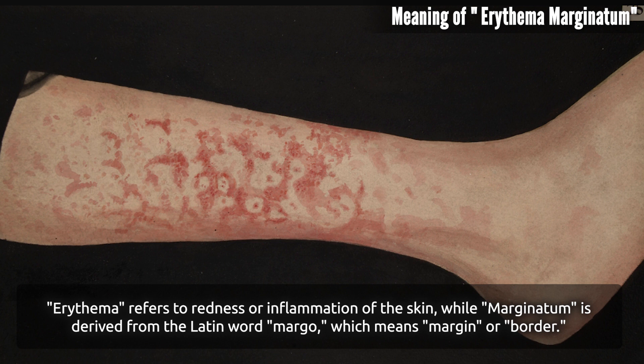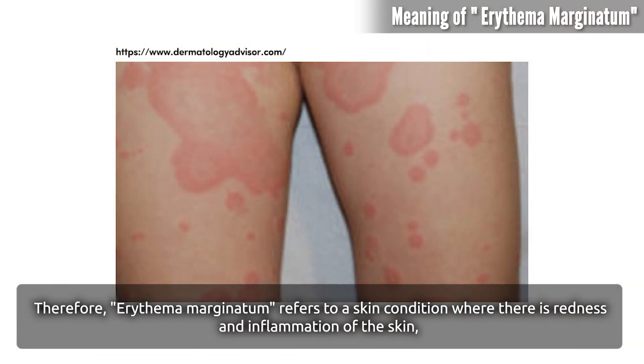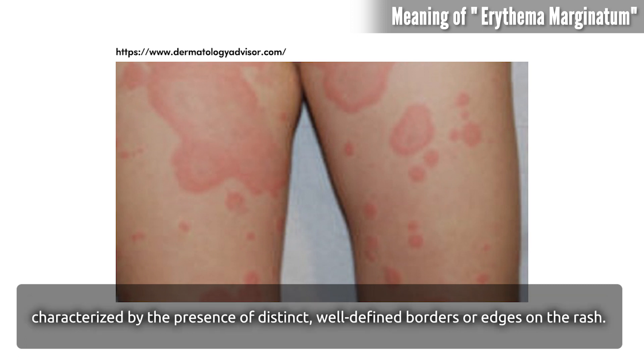In the medical context, 'marginatum' is used to describe a particular pattern or appearance of a skin rash that has clear borders or edges. Therefore, erythema marginatum refers to a skin condition where there is redness and inflammation of the skin, characterized by the presence of distinct, well-defined borders or edges on the rash.